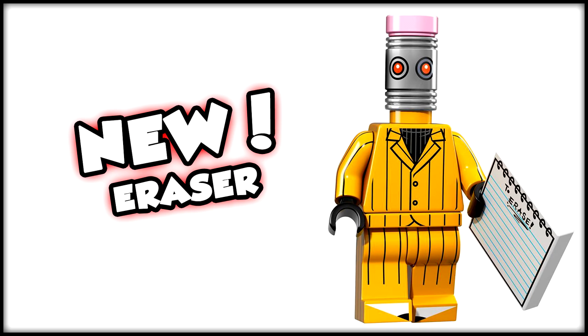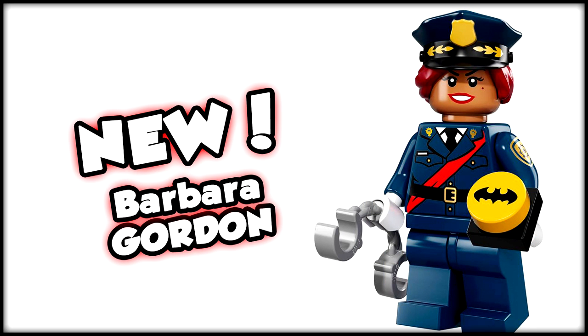Then we hop over to another really obscure character, and that is The Eraser, who comes with a blank eraser sheet — I guess he was erasing everything he had written. I love the old school almost tuxedo-banana-tuxedo design going on. The headpiece is really great, and they totally pulled off the idea of him looking like a pencil, which is super awesome and very obscure but really cool to see. Then we have Barbara Gordon as a police officer, who comes with a little bat signal and handcuffs. The outfit is simplistic but works, and you could army-build GCPD officers using these torsos.